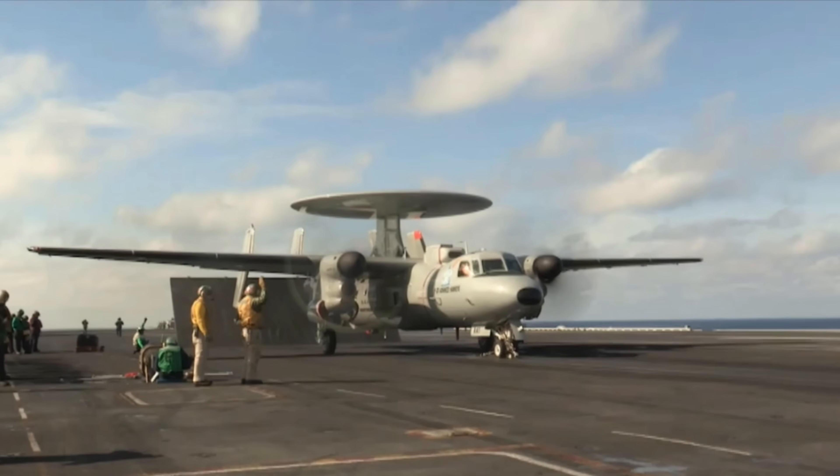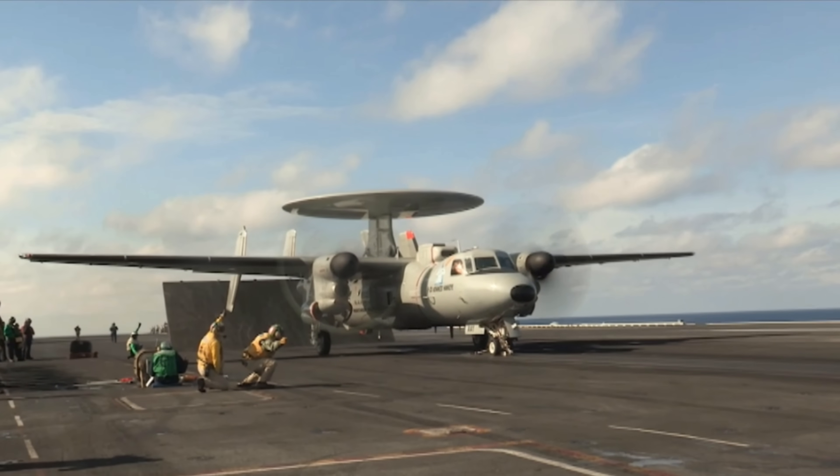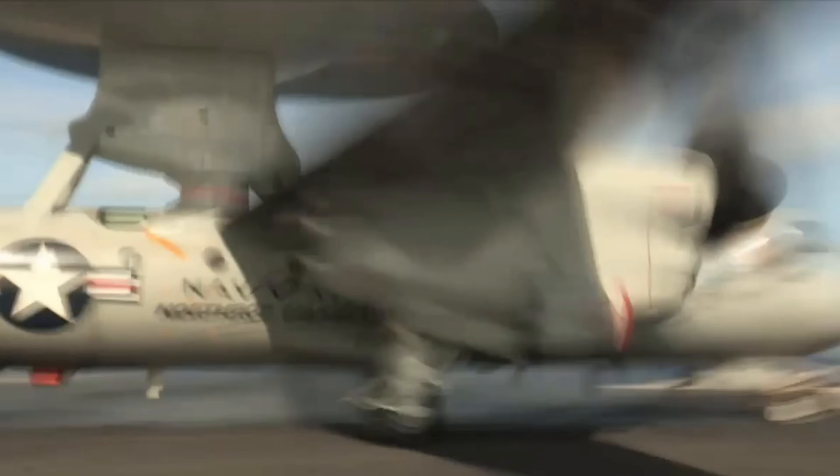The future of the E-2 series in service with the United States Navy appears very safe, as it's constantly being developed for new challenges of waging air wars over the ocean. This system is also fielded by several other U.S.-friendly nations.